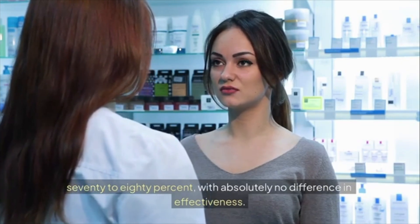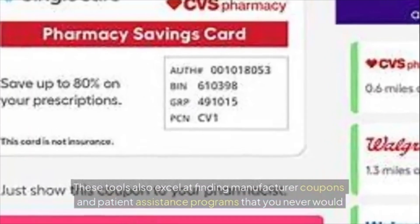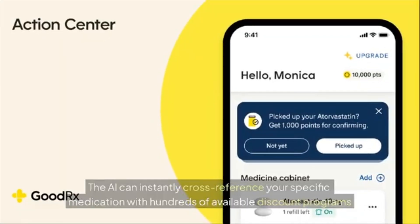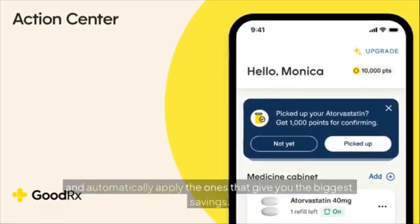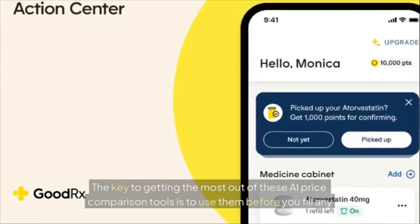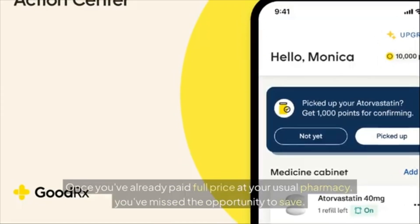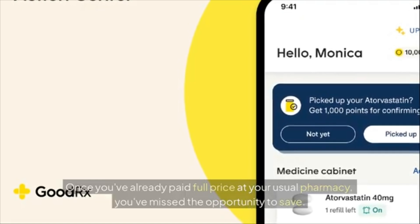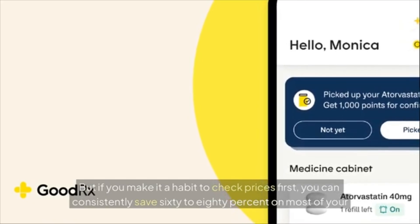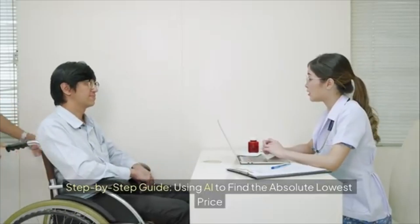These tools also excel at finding manufacturer coupons and patient assistance programs you'd never discover on your own — the AI instantly cross-references your specific medication with hundreds of available discount programs and automatically applies the ones that give you the biggest savings. The key is to use these AI price comparison tools before you fill any prescription, not after. If you make it a habit to check prices first, you can consistently save 60 to 80 percent on most of your medications.